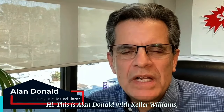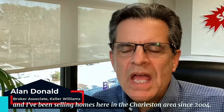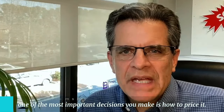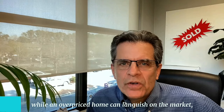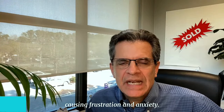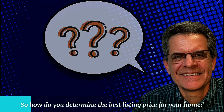Hi, this is Alan Donald with Keller Williams, and I've been selling homes here in the Charleston area since 2004. When it comes to selling your home, one of the most important decisions you'll make is how to price it. A well-priced home can attract a lot of attention from buyers, while an overpriced home can languish on the market, causing frustration and anxiety. So how do you determine the best listing price for your home?